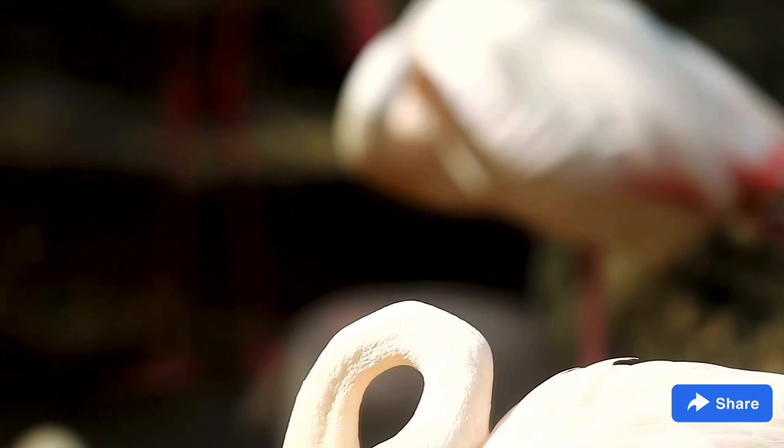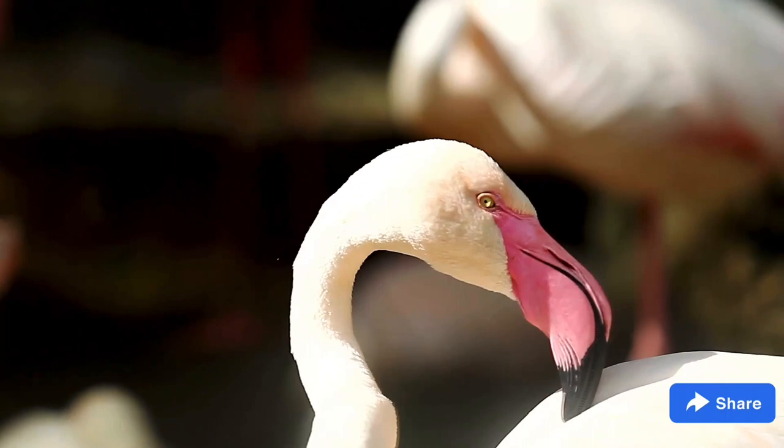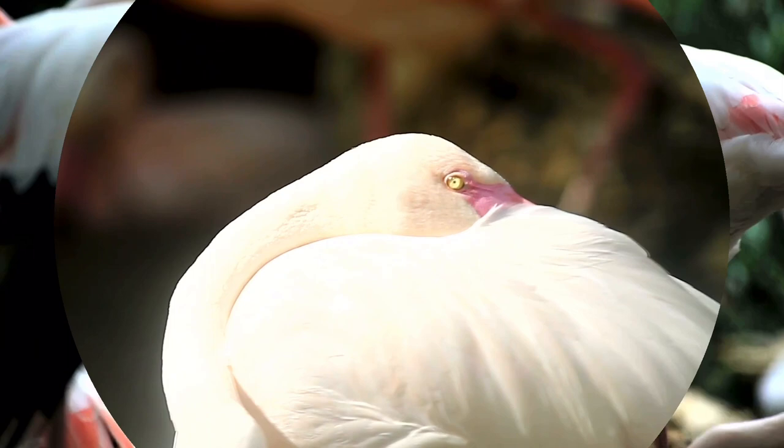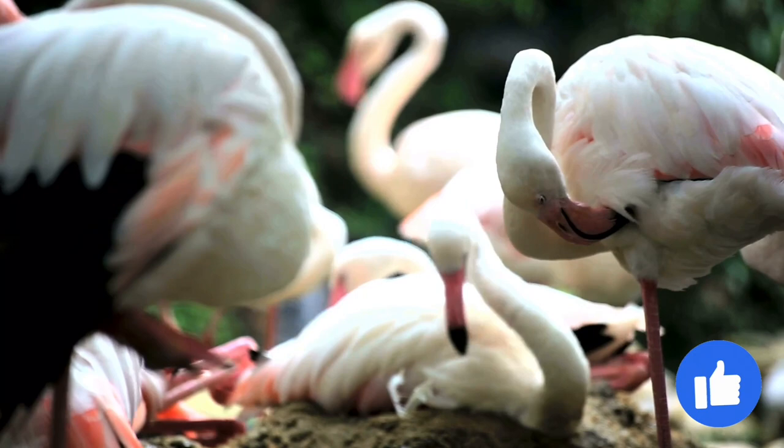Flamingos have existed in some form since at least 30 million years ago, and over this period they have adapted in a number of unique ways to their habitat. They live in deep, salty coastal lagoons — a harsh environment that few other birds or animals inhabit. Predators have a tough time reaching flamingos in their natural habitat, and these birds do not compete with very many other animals for food and resources, since they can tolerate conditions that other creatures cannot.